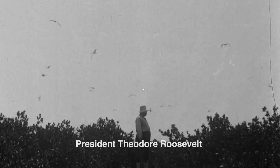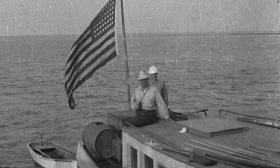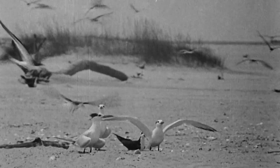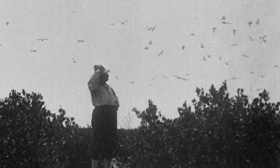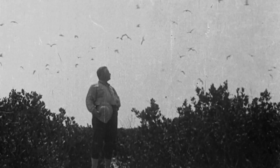Theodore Roosevelt was our founding father of the National Wildlife Refuge System. He saw a problem with people harvesting birds for their feathers and established a bird sanctuary at Breton in 1904, which became the second oldest National Wildlife Refuge. I think Theodore Roosevelt would be very happy to see the completion of this project, and we're happy to be part of this legacy and continue with conservation efforts.